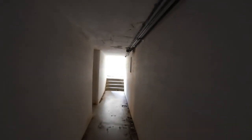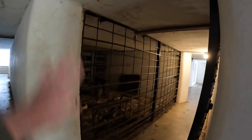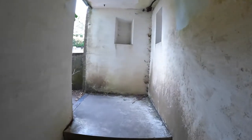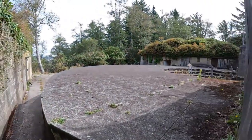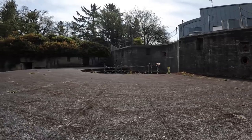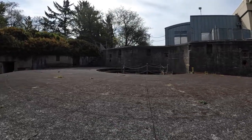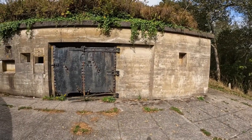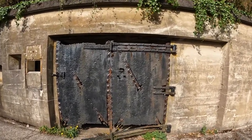Behind this door is probably where the shells were kept for this battery — the same as what we're seeing here. It's probably the same room with an exit on the other side. That rebar gate — I don't think that's original, that's just so we can look in. Here's the location of the second battery. Here's the steel door that would have been on the other side — it's in pretty poor condition.